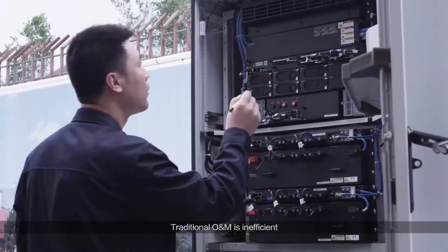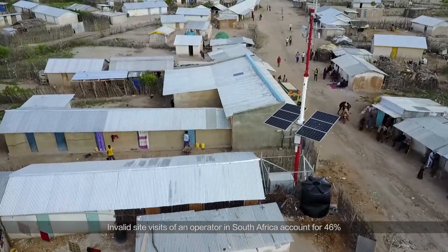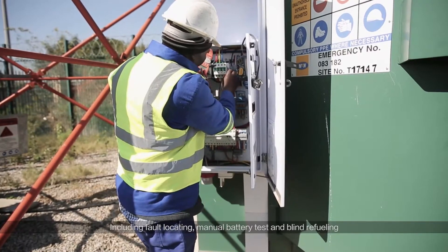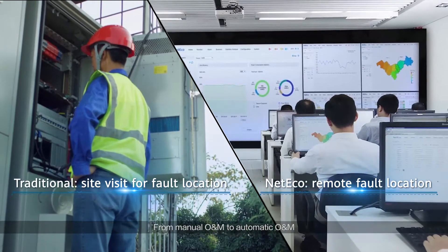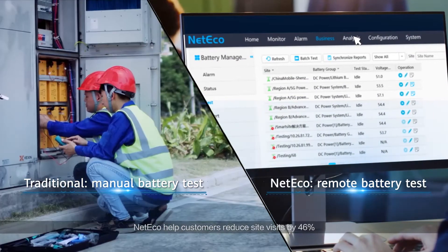Traditional O&M is inefficient. Invalid site visits of an operator in South Africa account for 46%, including fault locating, manual battery tests, and blind refueling. Moving from manual O&M to automatic O&M, NetEco helps customers reduce site visits by 46%.